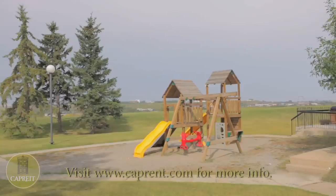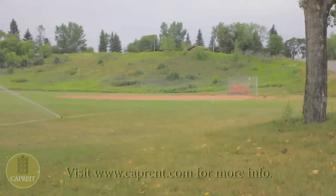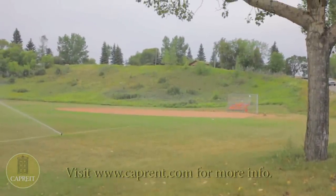Fun for your children is close at hand with a nearby playground, and the Beaverdam Flats Natural Environment Park, just steps away, offers picnics, hiking, and cross-country skiing.